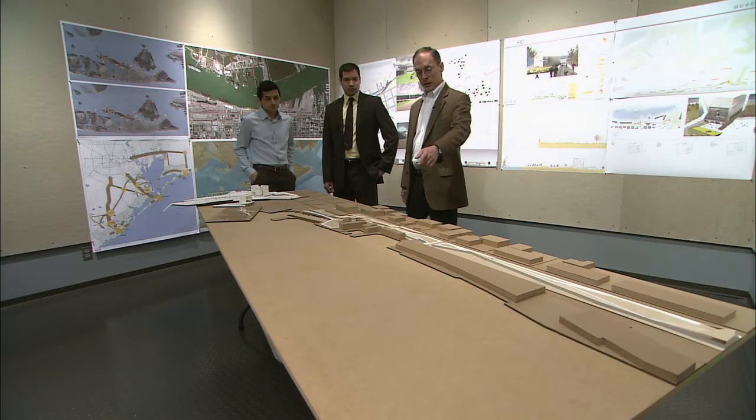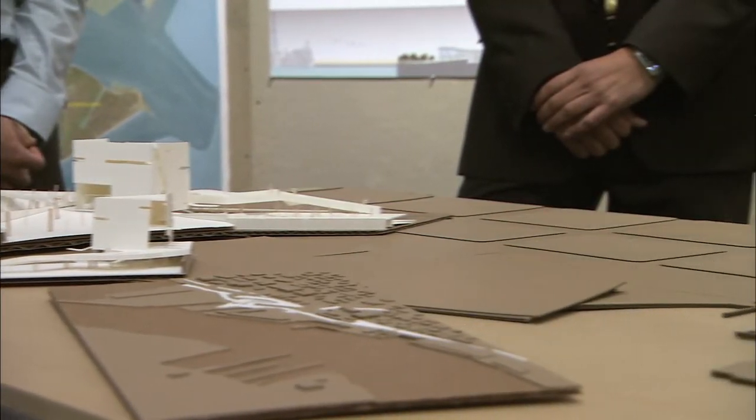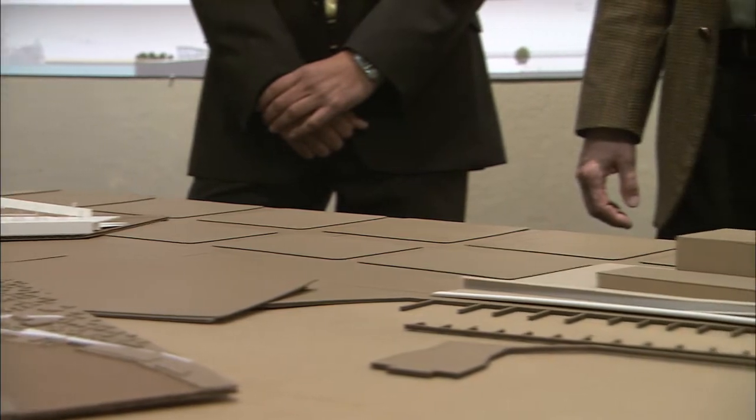The thing about your projects that's particularly interesting is the integration of a linear park. Architecture students apply their talents toward real-world solutions, including concepts for a Galveston levee system.